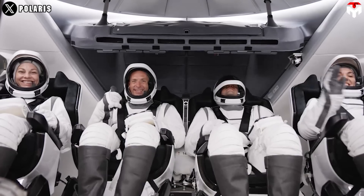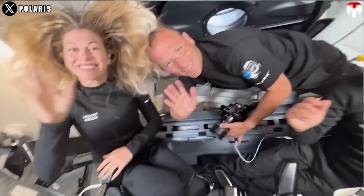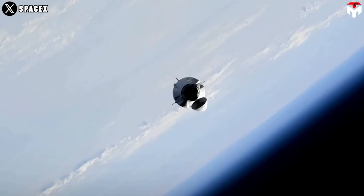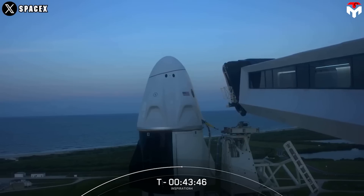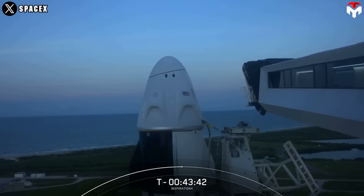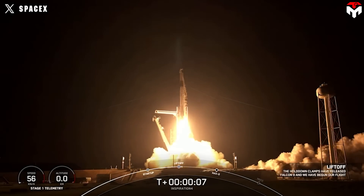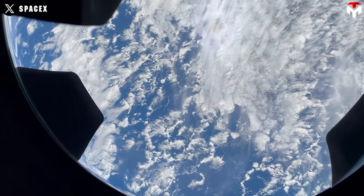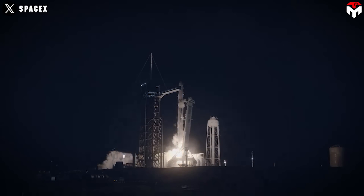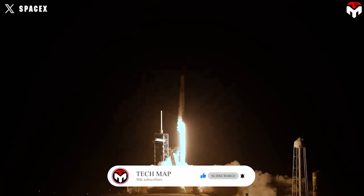The four-person Polaris Dawn mission launched early September 10th morning, with the goal of making spaceflight history. The Polaris Dawn mission is the second that Jared Isaacman has funded — he has declined to give the price, but the missions are estimated to cost hundreds of millions of dollars. In 2021, the private pilot and trained astronaut, who made millions from his electronic payment company Shift 4, flew on the Inspiration 4 mission, the first orbital spaceflight by an all-civilian crew, which included a cancer survivor and a data engineer who won his seat in a raffle.